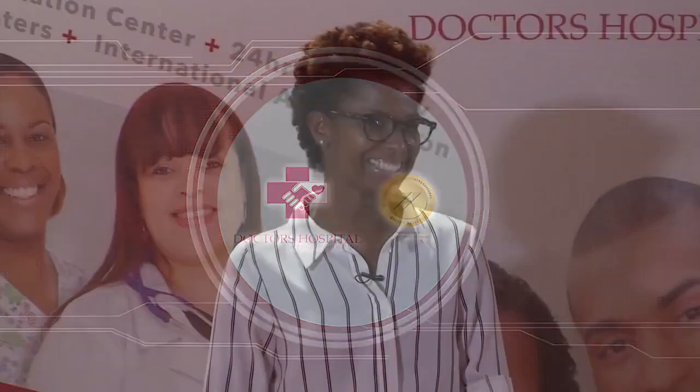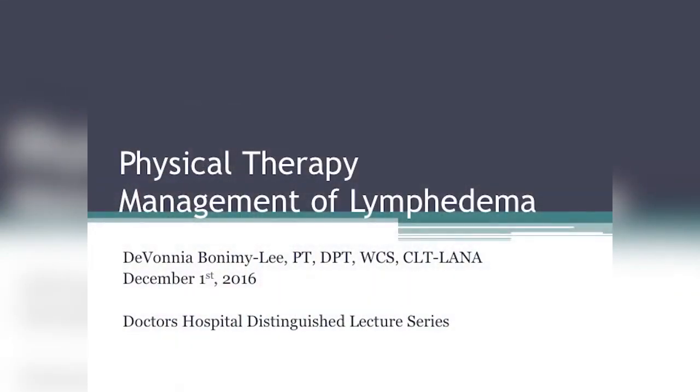Good evening. Thank you for having me. Like Jessica said, my name is Dr. Devanya Bonamy-Lee. I have a clinical doctorate in physical therapy. I'm a certified lymphedema therapist recognized through the Lymphology Association of North America. And I'm a U.S. board clinically trained women's health clinical specialist. So that's kind of a mouthful.